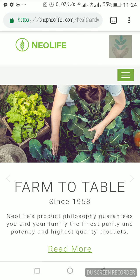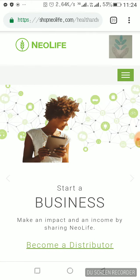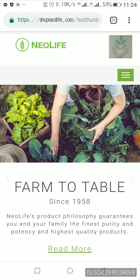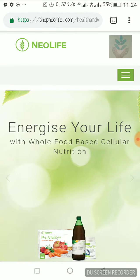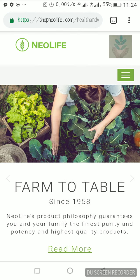What I'm going to do this morning is show you how you can easily buy products from NeoLife online. When you buy the product online, it will be taken to your doorstep directly. It's amazing that you can buy a product online and they will bring it to your house.